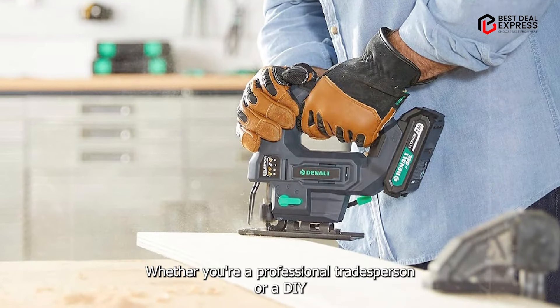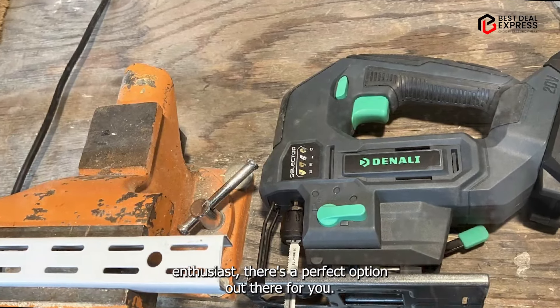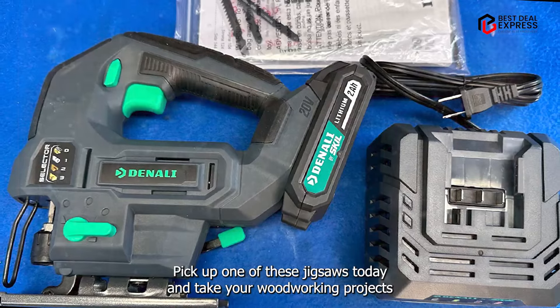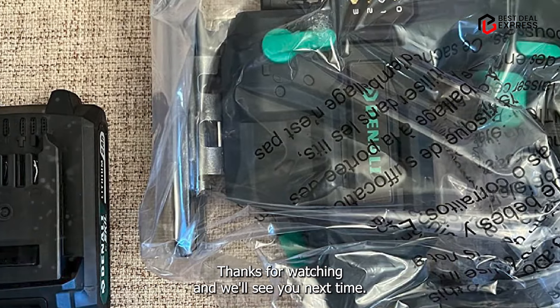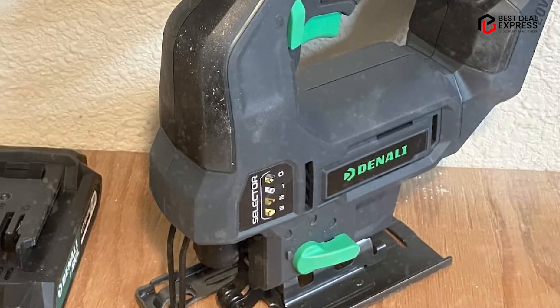And there you have it, folks — our roundup of the five best cordless jigsaws of 2024. Whether you're a professional tradesperson or a DIY enthusiast, there's a perfect option out there for you. So what are you waiting for? Pick up one of these jigsaws today and take your woodworking projects to the next level. Thanks for watching, and we'll see you next time. Happy cutting!